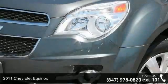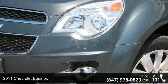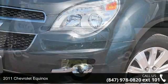Check out this 2011 Chevrolet Equinox. This may be the set of wheels you've been looking for.